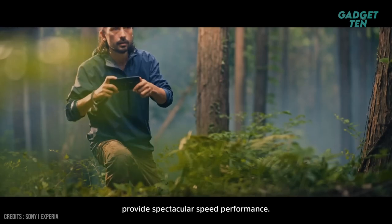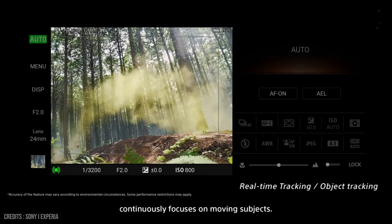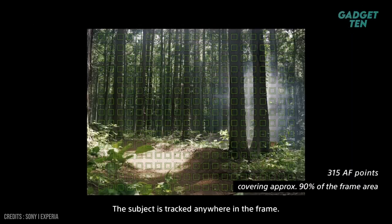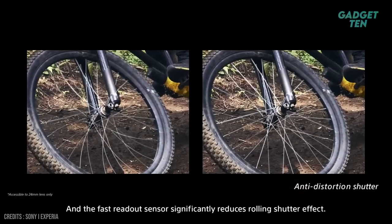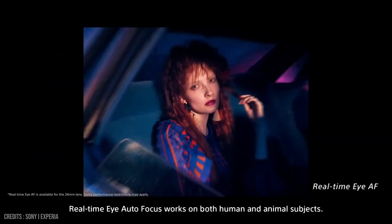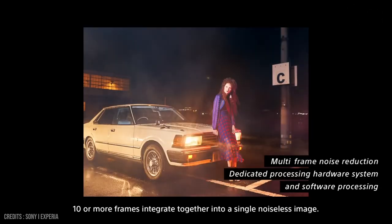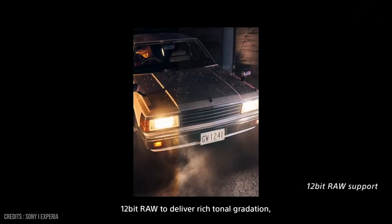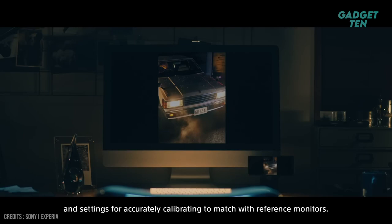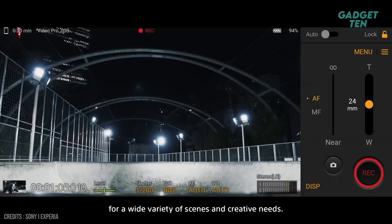Technologies from Alpha cameras provide spectacular speed performance. Real-time tracking accurately detects and continuously focuses on moving subjects — the subject is tracked anywhere in frame, and the fast readout sensor significantly reduces rolling shutter effect. Real-time eye autofocus works on both human and animal subjects. 10 or more frames integrate together into a single noiseless image. 12-bit RAW delivers rich tonal gradation and settings for accurately calibrating to match with reference monitors. Videography Pro offers a helpful UI that assists shooting for a wide variety of scenes and creative needs.